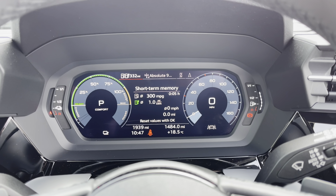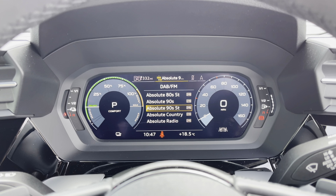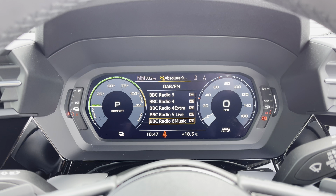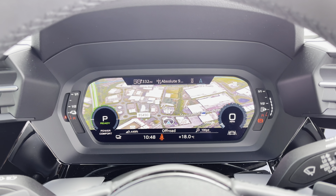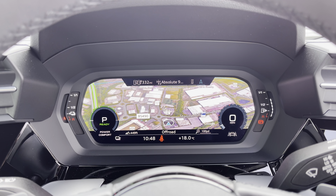The Audi virtual cockpit displaying key features in the driver's view, such as the selection of your favourite DAB and FM radio stations to choose from, connection of your mobile phone device to stay in touch with loved ones on the go, and a wide view of a 3D satellite navigation map so no need to take your eyes off the road.